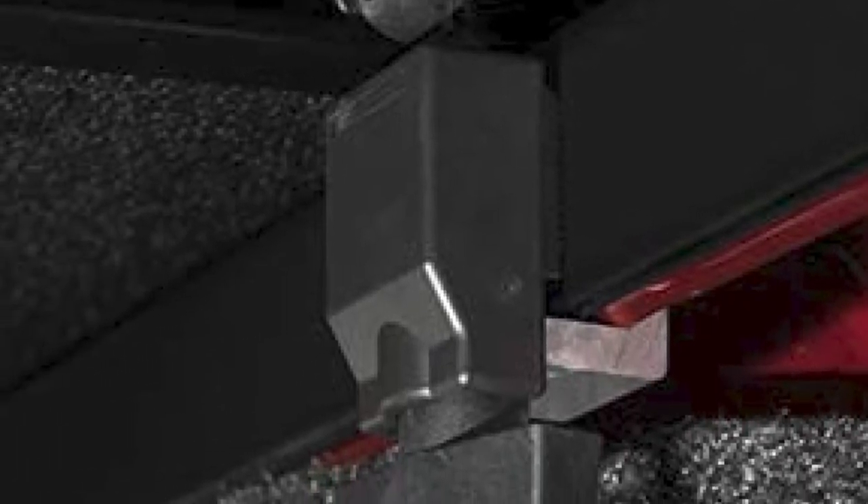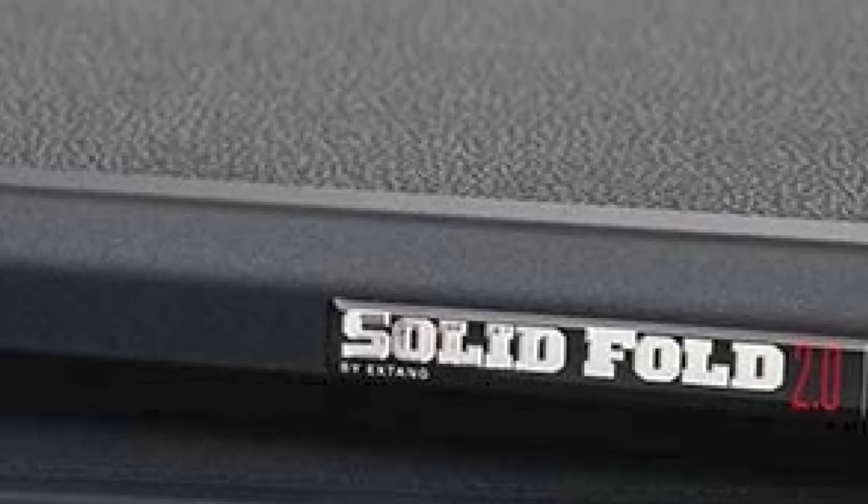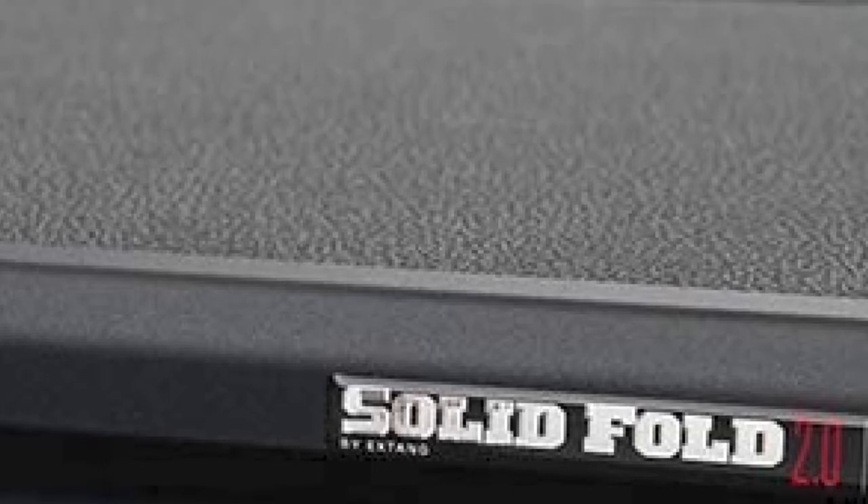Unfortunately, the use of accessories mounted to the front of the bed is all it will work with. This cover does block the stake pocket holes. Also, it is worth pointing out that quality control issues are commonly complained about by reviewers.